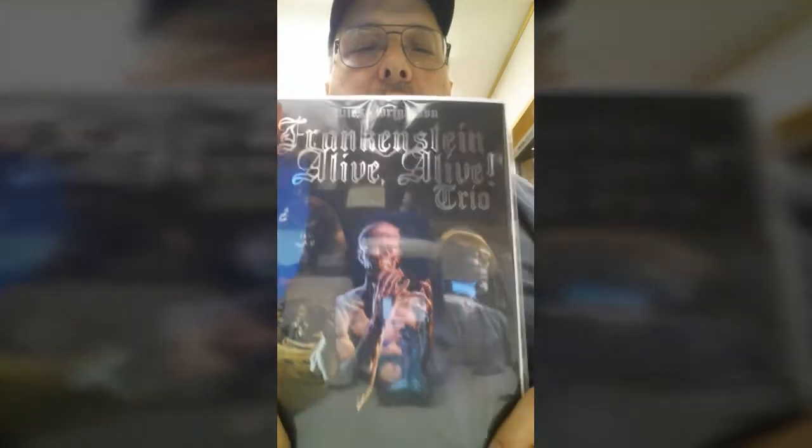Hello everyone, we're going to do a little bit of what I like to do best — talk about comics. Today I'm going to talk about Frankenstein: A Lot of Alive Trio. Nice shiny, shiny cover.